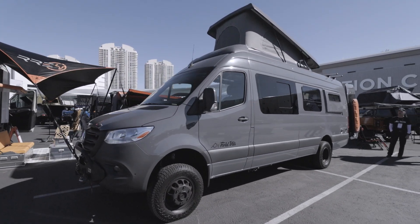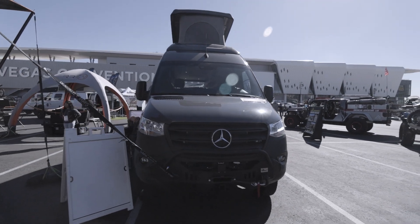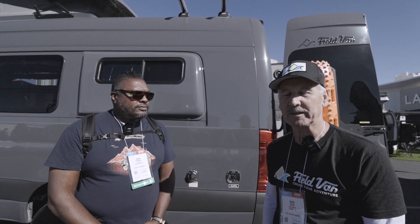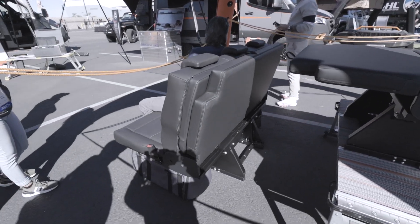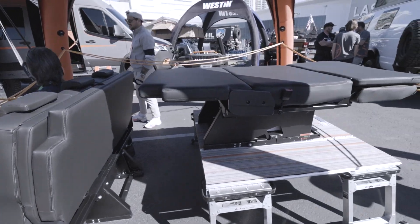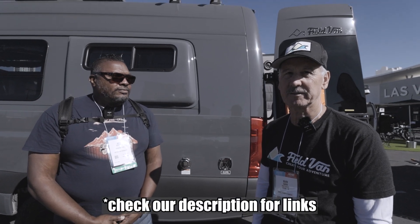For those who want more information, you can reach out at fieldvan.com — F-I-E-L-D-van.com — and they'll be happy to answer questions. They also have a new feature on the website where you can book an online consult with Mark or another team member to talk through your van build plan. RRE Global also has two new products being incorporated: a two-passenger bench seat that folds into a bed, and a full couch-size seat that also folds into a large bed, both on the smart floor system.